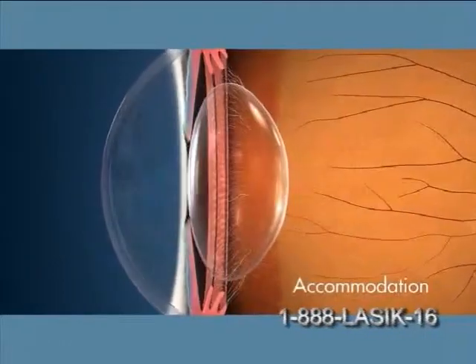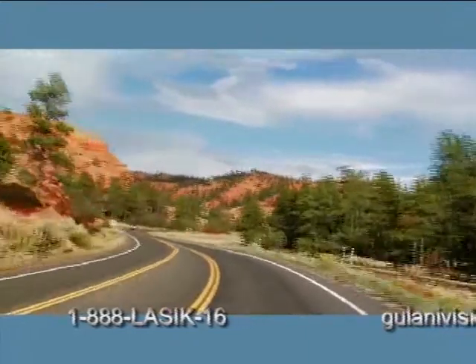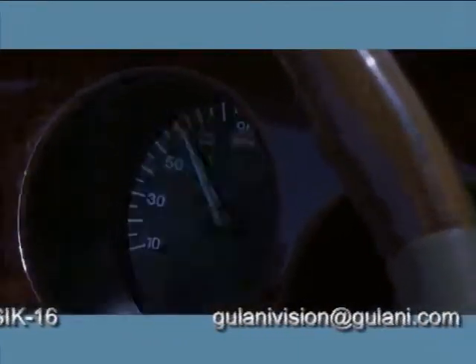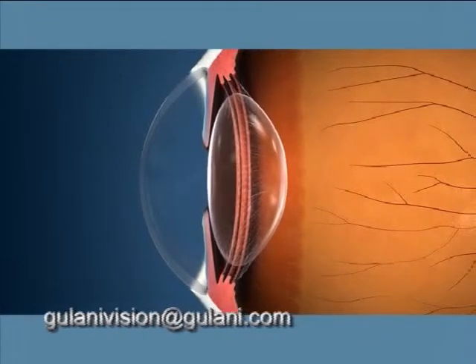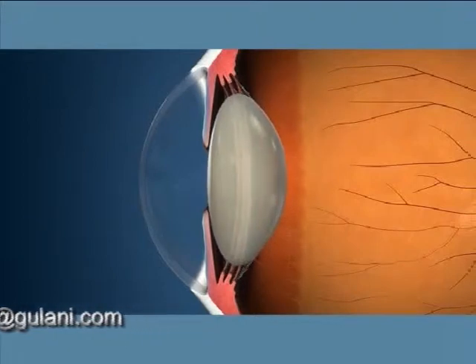When you're younger, your eye's natural lens flexes and arches with ease. This process is called accommodation and it allows you to see clearly at a range of distances. For example, when you look from an object in the distance to one that's right in front of you, your muscles contract and your natural lens becomes more rounded. As you age, your lens becomes stiff and hardens, so it can no longer accommodate these changes.